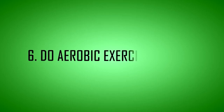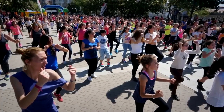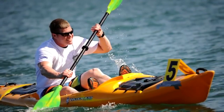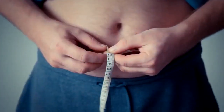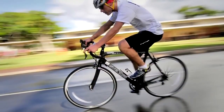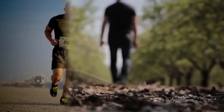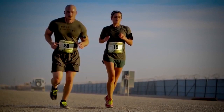Tip 6: Do aerobic exercise — cardio. Aerobic exercise is an effective way to improve health and burn calories. Studies show it is one of the most effective forms of exercise for reducing belly fat. Cardiovascular exercise is one of the best ways to lose weight. Studies show that cardiovascular exercise like walking, jogging, and running is highly effective at any degree of intensity.